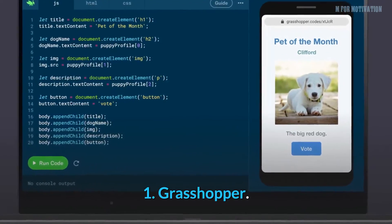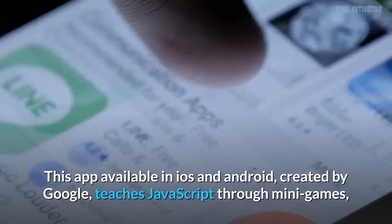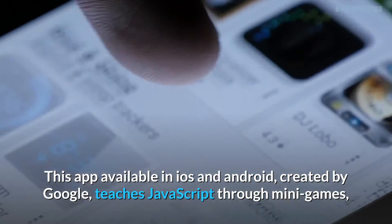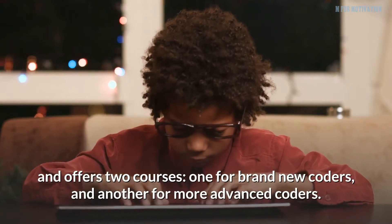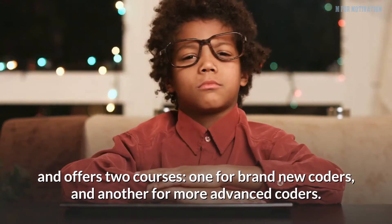1. Grasshopper. This app, available on iOS and Android and created by Google, teaches JavaScript through mini-games and offers two courses — one for brand new coders, and another for more advanced coders.